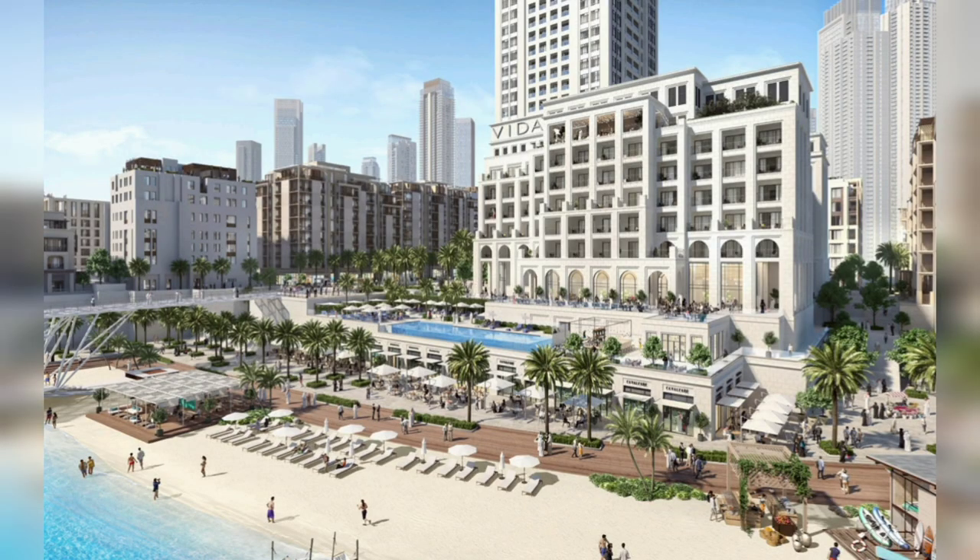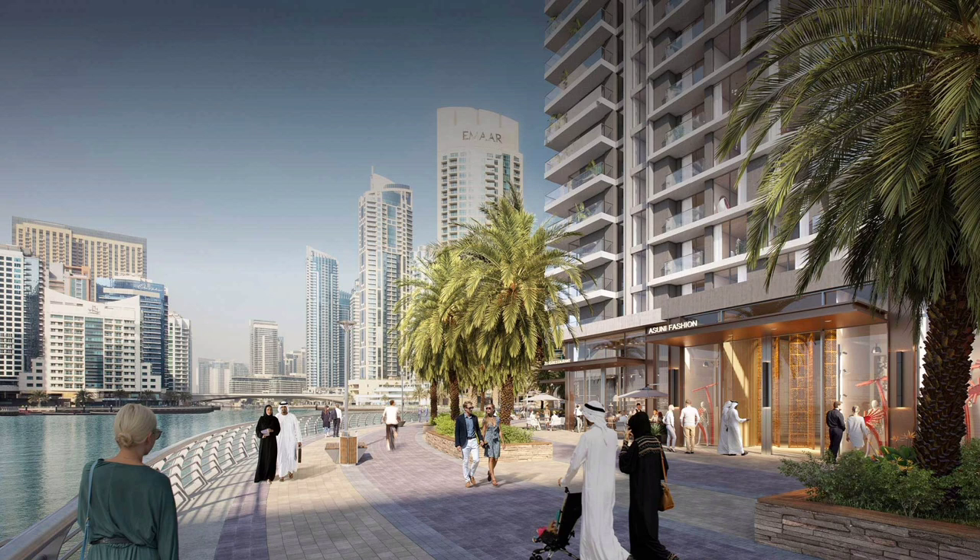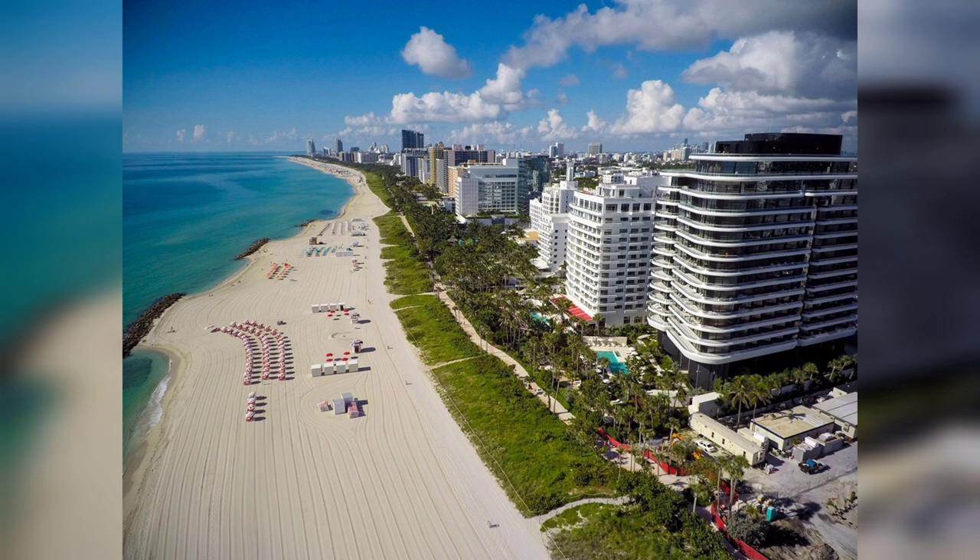The Venetian Causeway is a popular spot for tourists and locals alike. The causeway offers stunning views of the Miami skyline and the Atlantic Ocean. It is also a popular spot for fishing, boating, and biking.